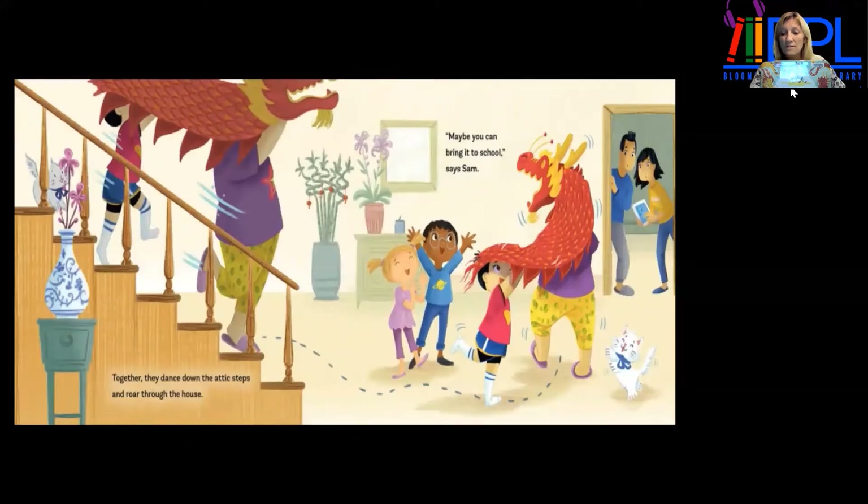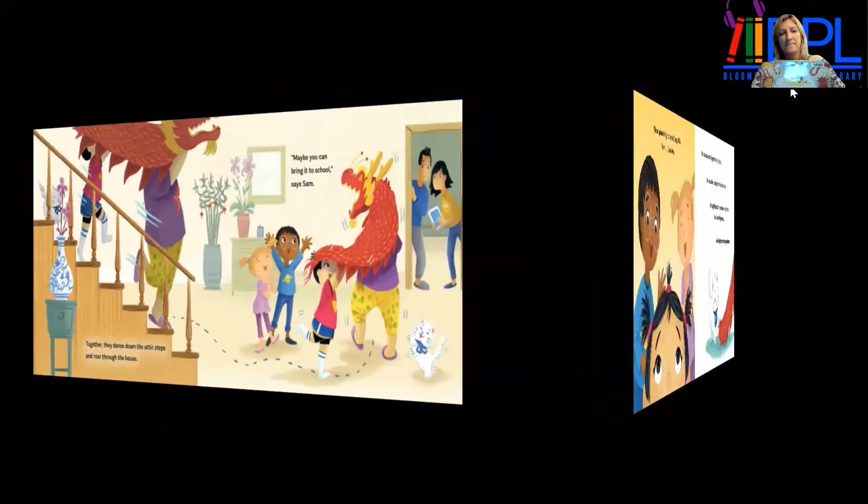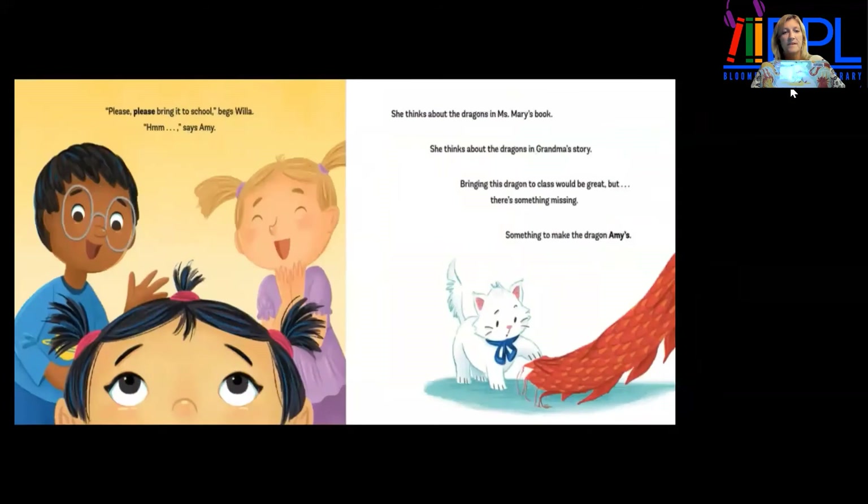"Maybe you can bring it to school," says Sam. "Please, please bring it to school," begs Willa. Amy thinks about the dragons in Miss Mary's book and the dragons in Grandma's story. Bringing this dragon to class would be great, but there's something missing — something to make the dragon Amy's.